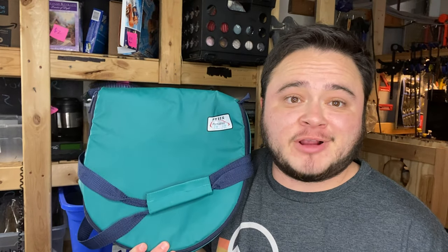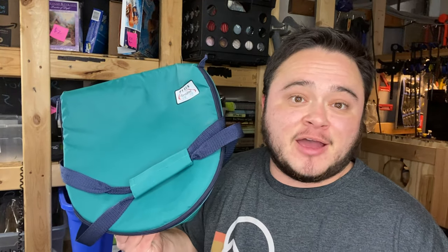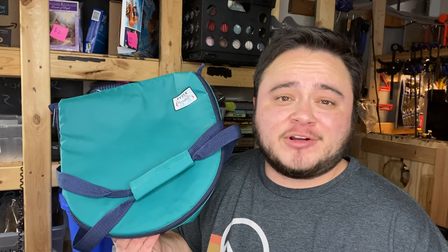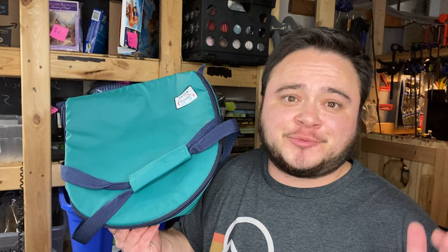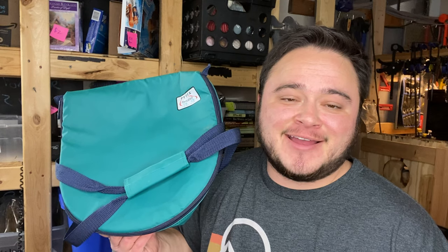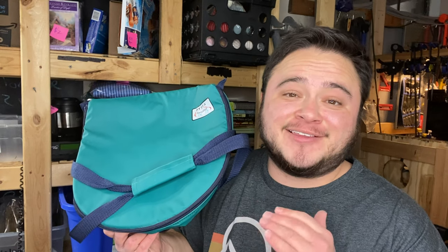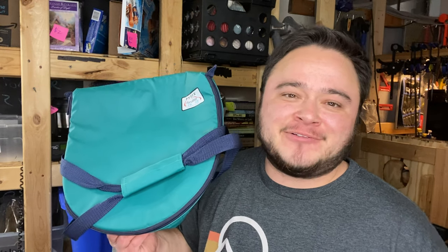I sold this Pyrex Portables insulated bag — you put your Pyrex in it to take somewhere. I had a dollar into this and flipped it into $8. I originally had it priced higher; my goal is $10 profit or more on anything I sell, but it didn't reach that. I kept seeing these over and over at garage sales and said I wouldn't pick up more until this one sold. It's easy to list and easy to ship — just throw it in a poly bag. I'll make about five bucks after fees.